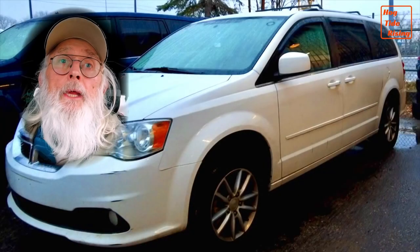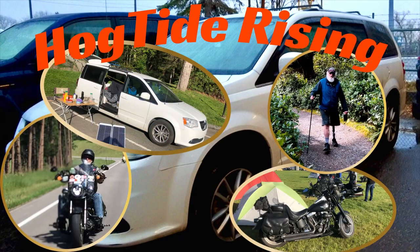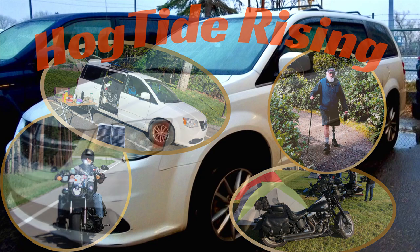I live a nomadic lifestyle. I live and travel full-time in my tin tent — a Dodge Grand Caravan, no-build style. Welcome to the Hogtide Rising Channel, an insight into nomadic van life seen through the eyes of a long-time touring motorcyclist.